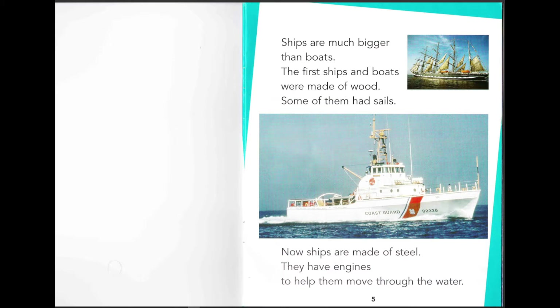The first ships and boats were made out of wood. Some of them had sails, like the one on page five — the old one. Now ships are made out of steel and they have engines to help them move through the water. Look at the picture of the one without sails — with the coast guard. I think it's basically like a police or life-saving thing in the water, because it says coast guard.